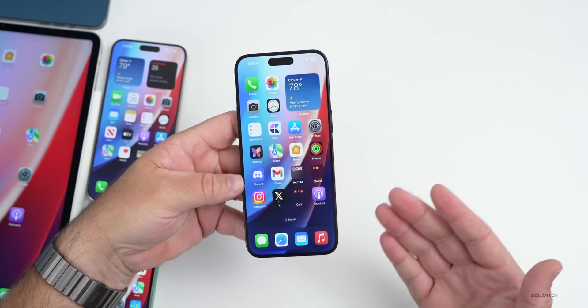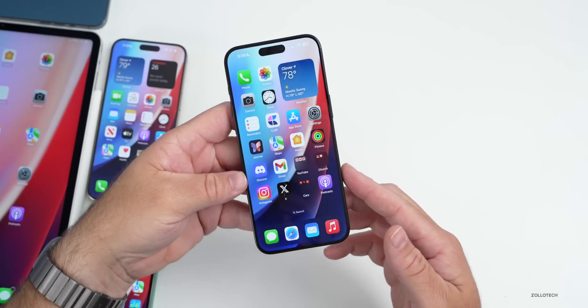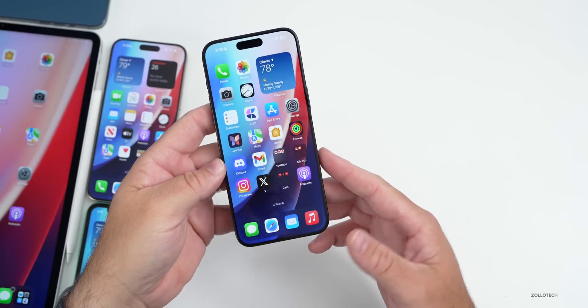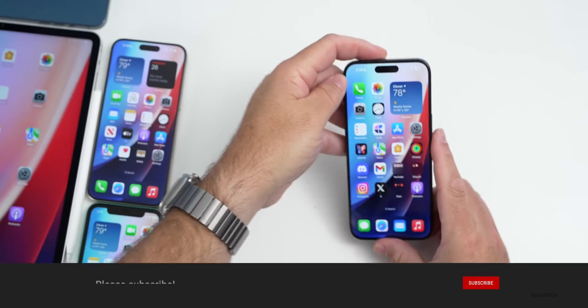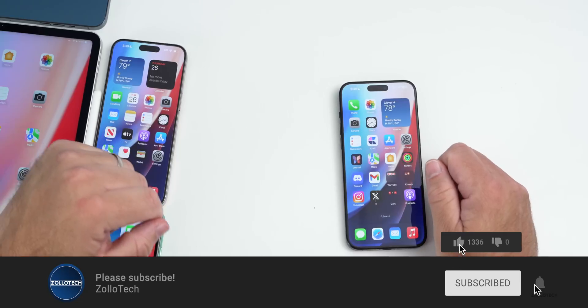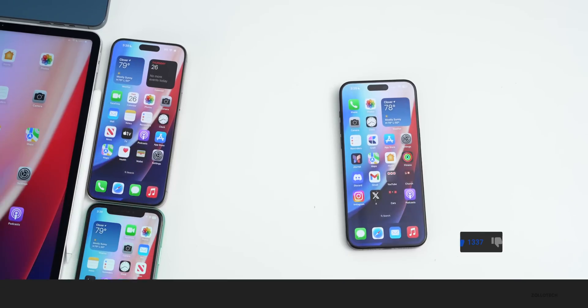That's everything with iOS 17.2 beta 1. If I find any additional features I'll share them in the weekend follow-up. I'll link the wallpaper in the description as well. If you haven't subscribed already, please subscribe, and if you enjoyed the video please give it a like. As always, thanks for watching — this is Aaron, I'll see you next time.